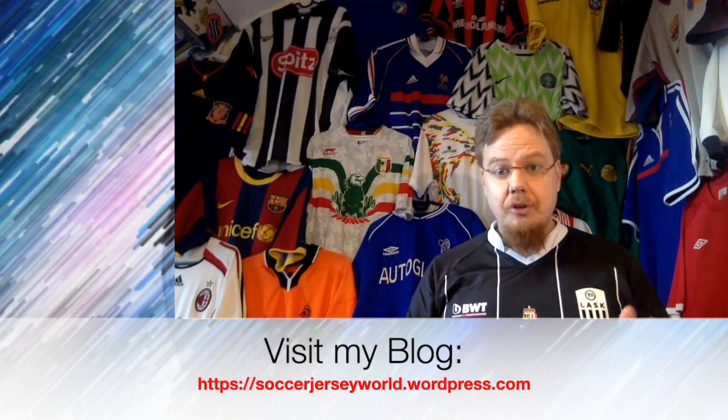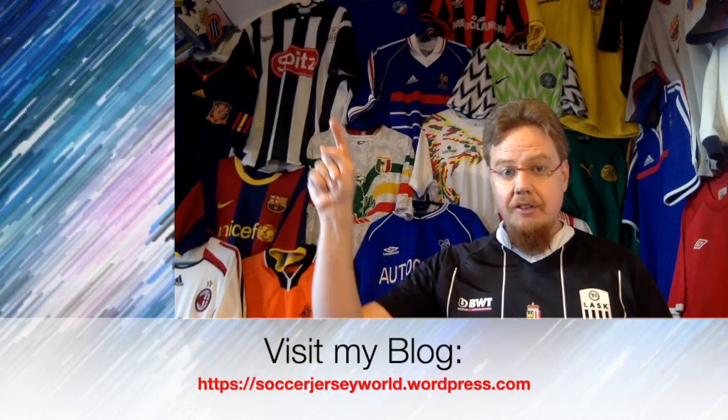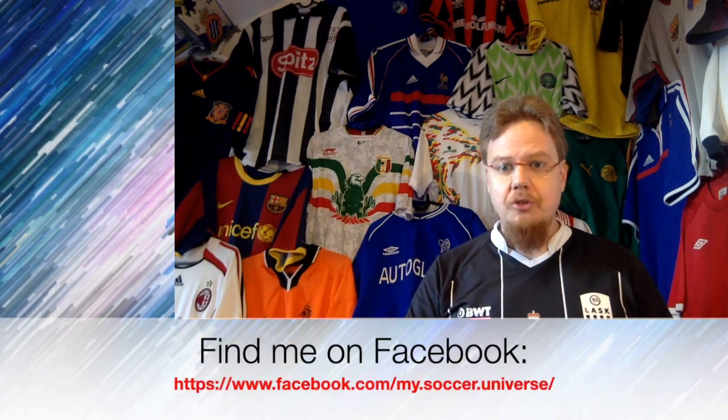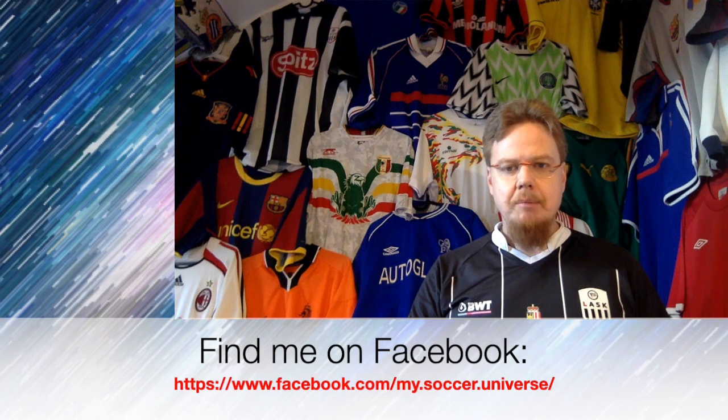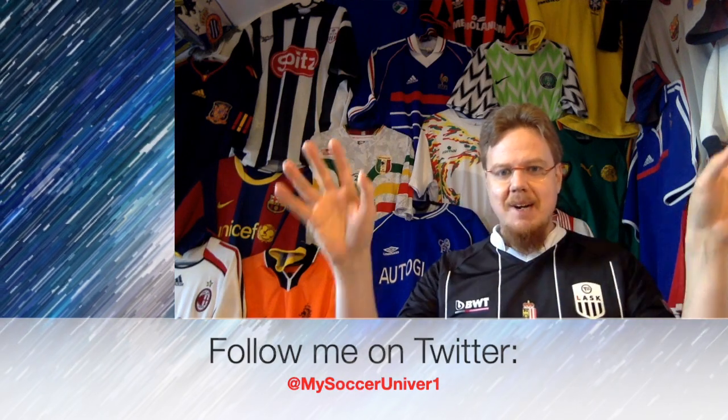I really hope you enjoyed this one. Give me a thumbs up if you did, subscribe to my channel if you want to see more, and I will talk to you soon. If you enjoyed this video, here are some other videos and playlists you might enjoy too. Please consider subscribing to my channel to stay updated on everything rotating in my Soccer Universe — have a wonderful day, bye!